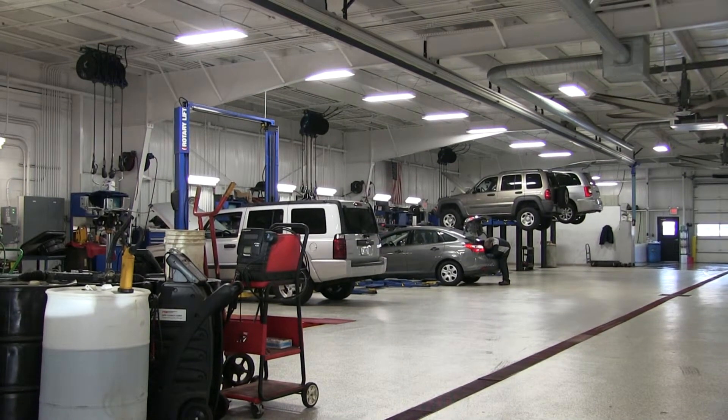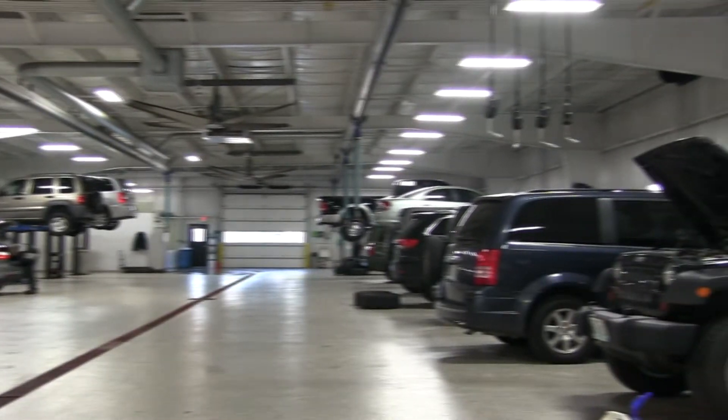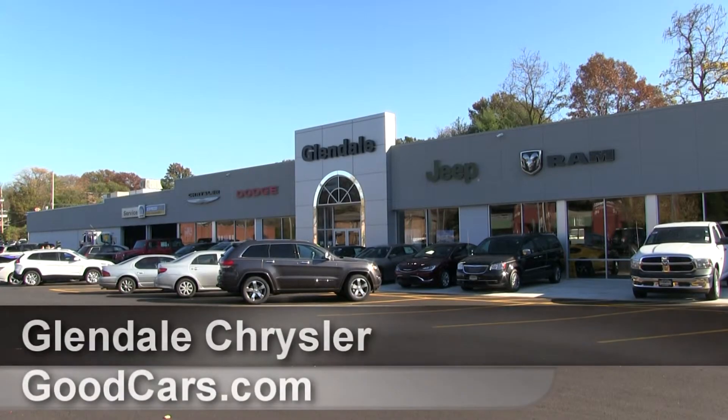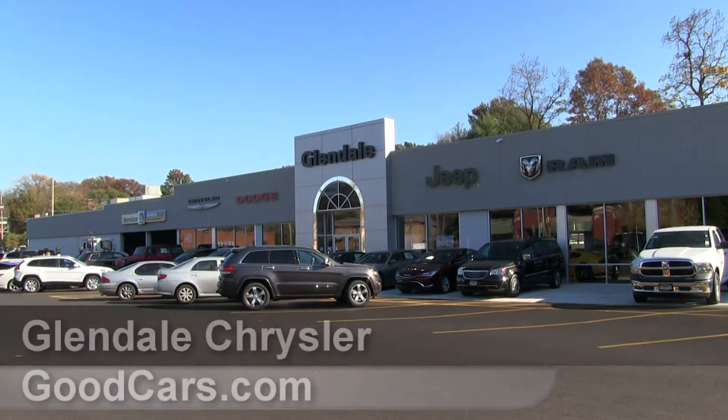Our new state-of-the-art shop includes 20 bays and our factory certified technicians can assist you with all your vehicle needs, from express lube to major engine or transmission repairs, and even a full collision center. Thank you for watching. We look forward to seeing you soon at Glendale Chrysler.